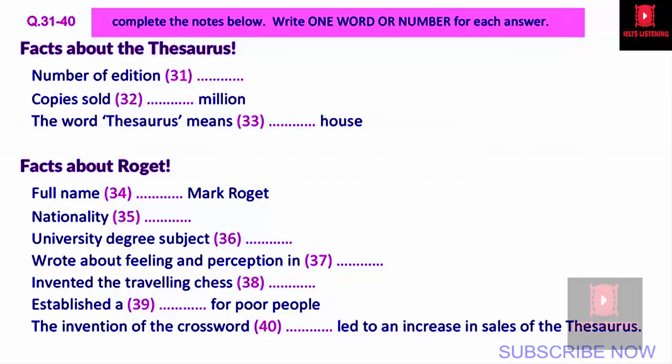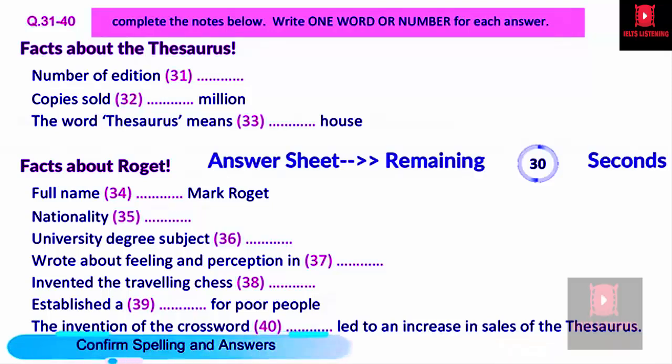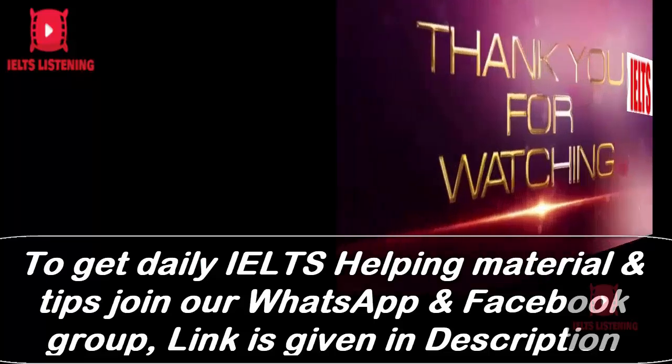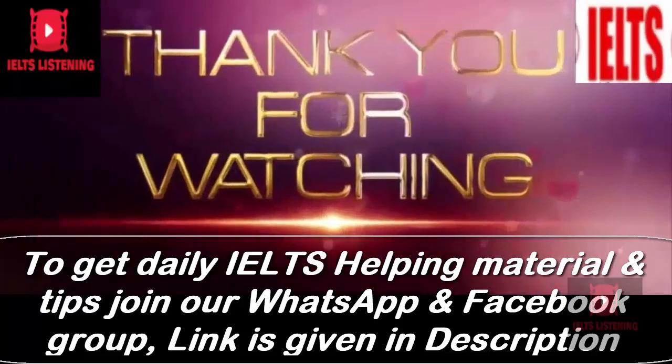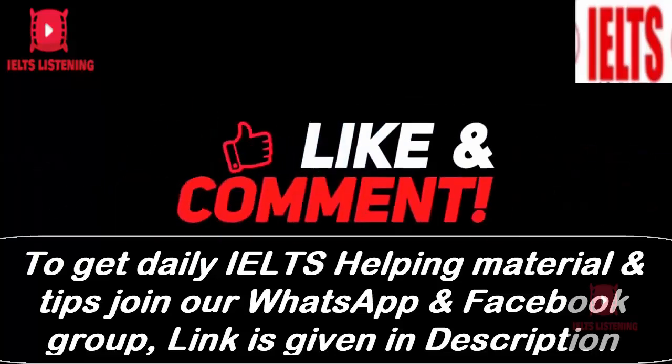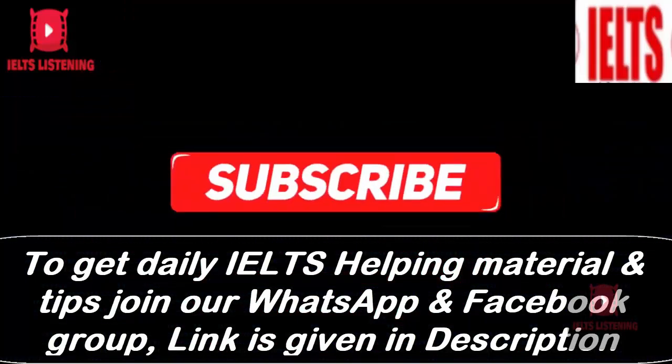That is the end of part four. You now have half a minute to check your answers. Dear viewers, thank you for taking this listening test. Please let me know about your score in the comments section below. Keep on practicing — it's the only way to be successful. We are planning to upload more IELTS helpful videos. Please subscribe to our channel, IELTS Listening. Thank you.